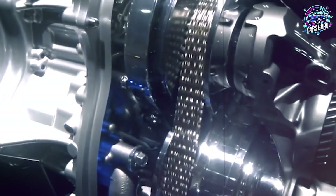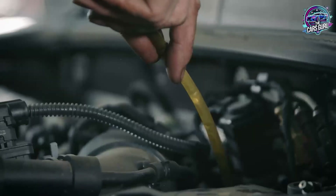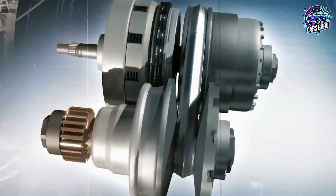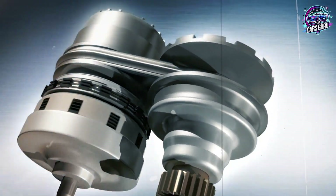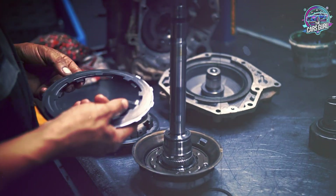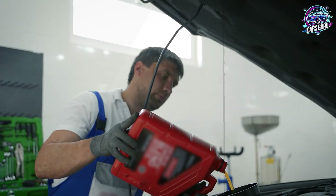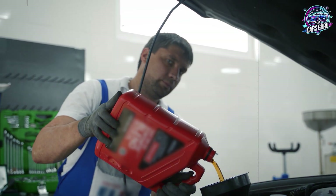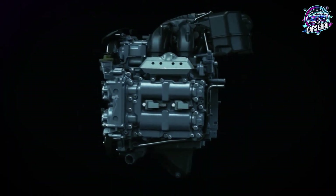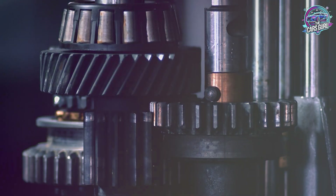Never substitute standard fluid types. Never mix different CVT fluid types under any circumstances. Even adding just 1 quart of incorrect fluid to 3 quarts of correct fluid causes belt slippage, valve body contamination, and complete transmission failure requiring full replacement. If you discover wrong fluid in your transmission, immediate complete fluid replacement might save the transmission if caught within 1,000 miles. Beyond that mileage, internal damage becomes irreversible.